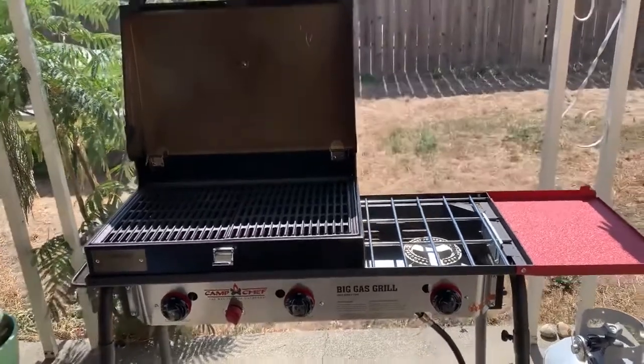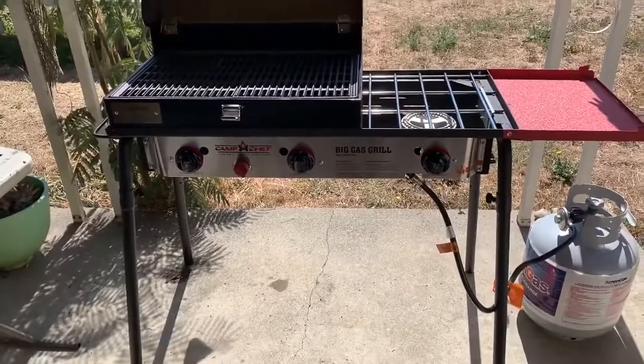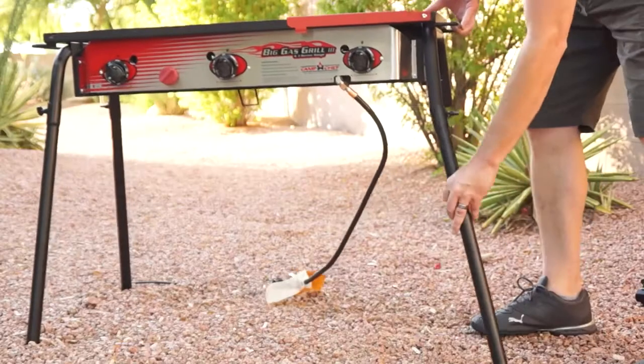The burner housing design is incredibly useful when it comes to the limitation of hot and cold spots, giving extra wind protection to combat the elements you might face out there. Oh, and did we mention that the legs of the grill can be removed for extra portability? Because they can!